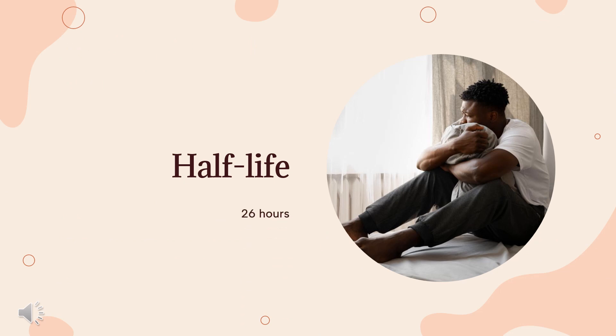Half-life: The average plasma half-life of nortriptyline in healthy volunteers is about 26 hours, but is said to range from 16 to 38 hours. One study mentions a mean half-life of about 39 hours.